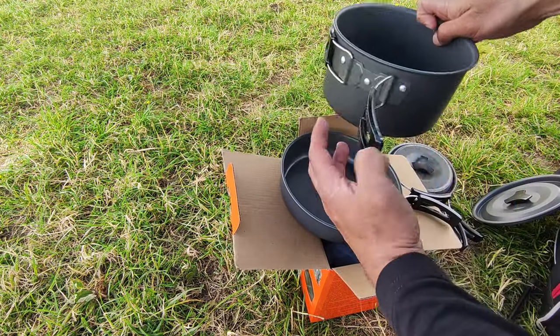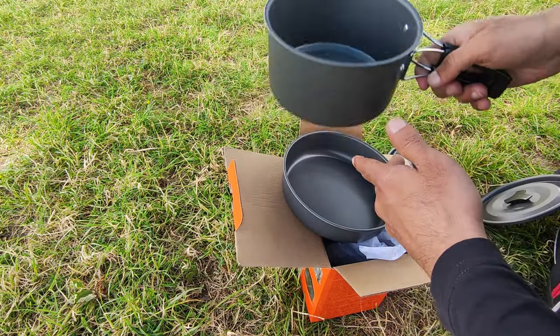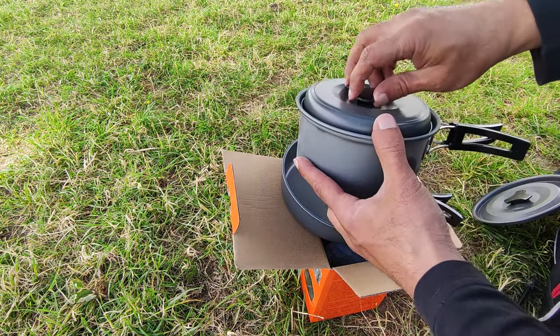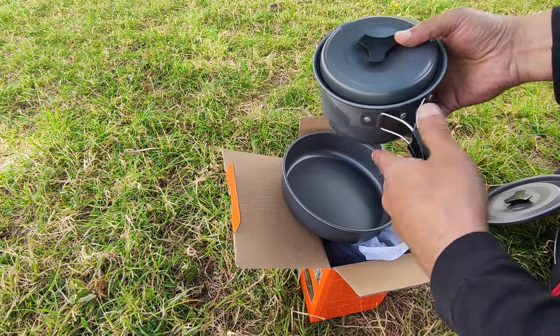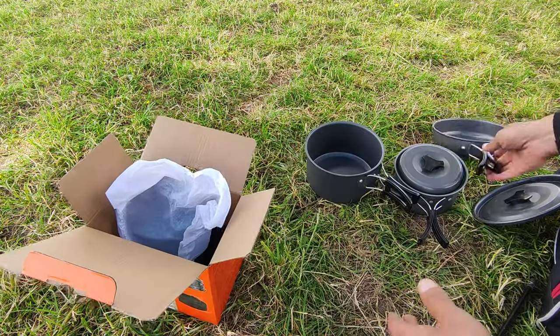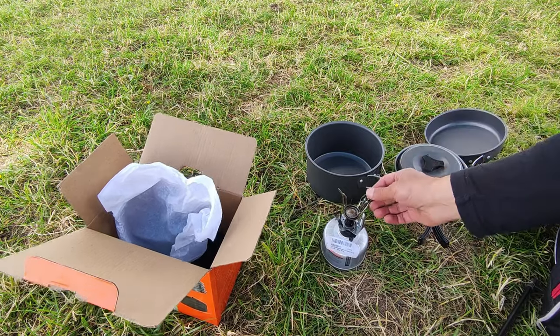I think at Aldi I paid about £17 for the three pieces. Sometimes they go cheaper and there's a better deal on. Overall they feel like they can handle some weight. The main thing to consider is whether you're cooking on a stove, a cooker, or an open fire. The handles are far enough away from the main base of the pots to actually avoid them melting.